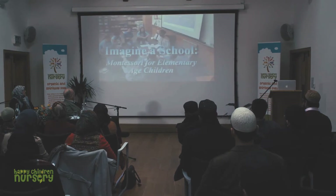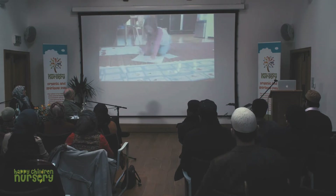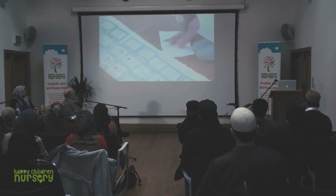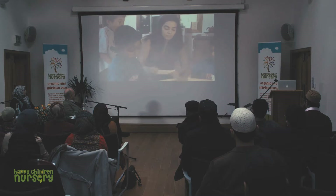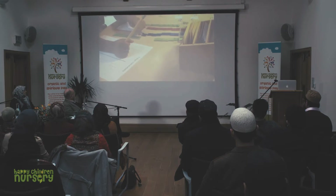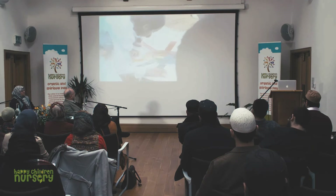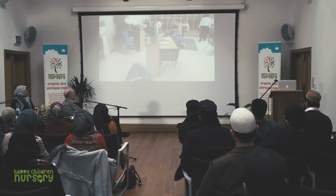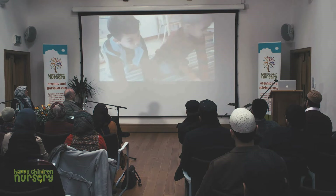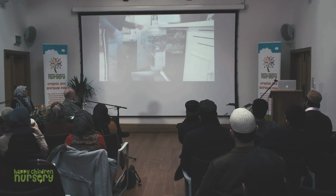Imagine a school where children can progress at their own pace, regardless of their ability, where each child is provided the opportunity to make decisions about what she wants to know and when to move on to another subject. Imagine a school that teaches every subject with hands-on materials, allowing children to absorb information using all their senses. Imagine a school that is a true community of learners where children actually teach and learn from each other, as well as the adult, and assume their share of responsibility for maintaining the classroom environment.